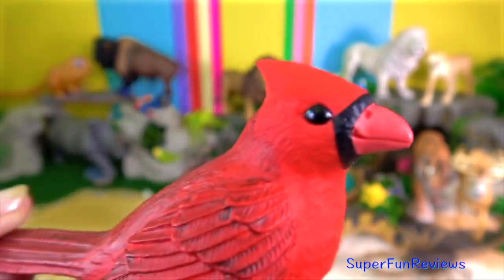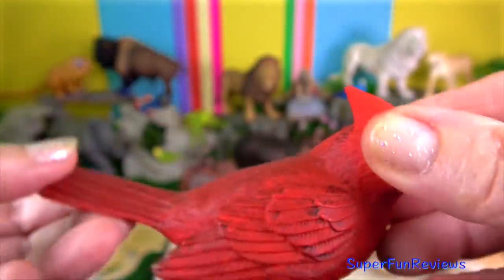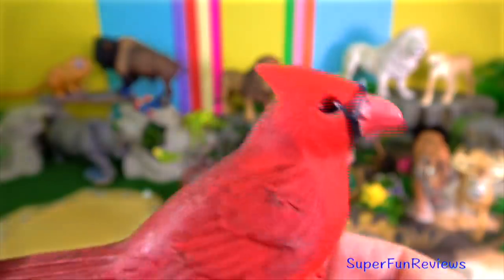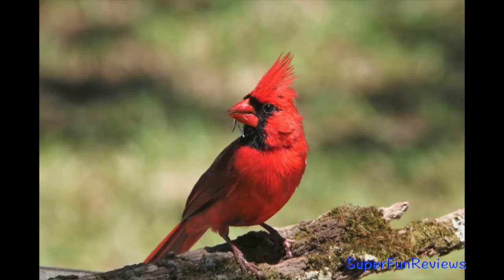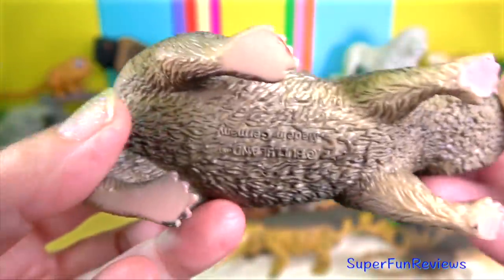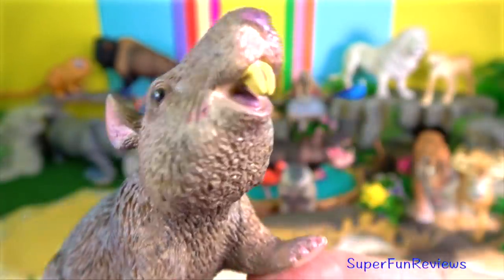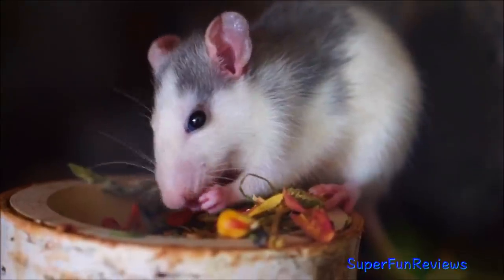The red cardinal is a mid-sized songbird. The female is duller in colour, yet the male is bright crimson red with a black face mask over the eyes, extending to the upper chest. Rats are typically distinguished from mice by their size. Generally, when someone discovers a large murid rodent, its common name includes the term rat, while if it's smaller, it's a mouse.